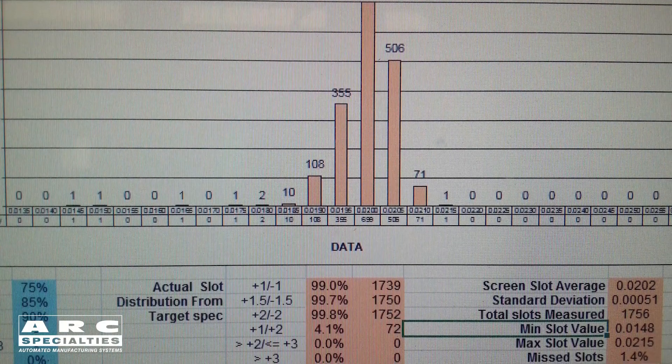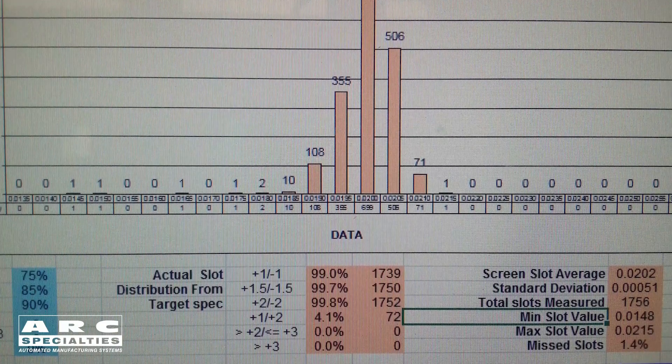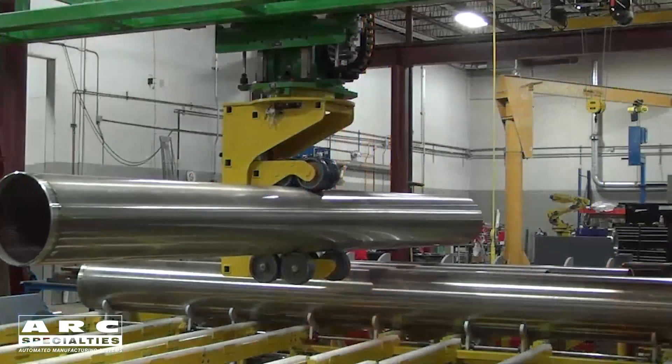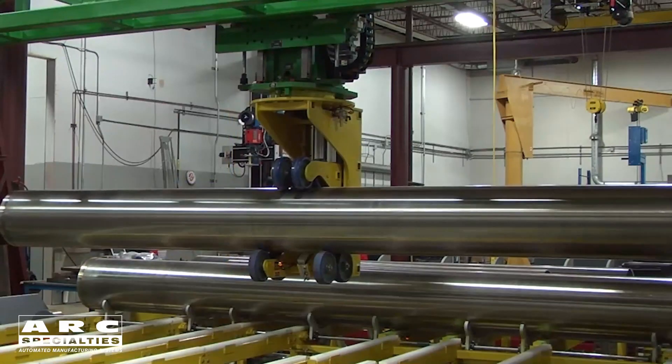This has been a fun industry for us to get into. It all started out with resistance welding and turned into drilling machines, cutting machines, and inspection machines. In the process, it's given us an opportunity to travel around the world, install these factories, and meet a lot of good people.